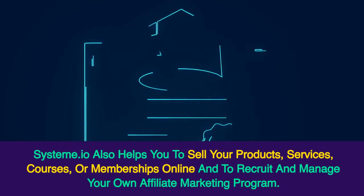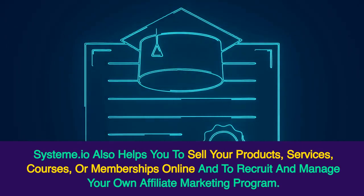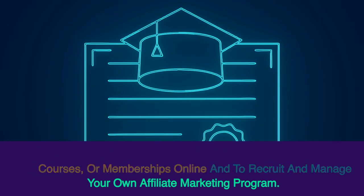Systeme.io also helps you to sell your products, services, courses, or memberships online, and to recruit and manage your own affiliate marketing program.